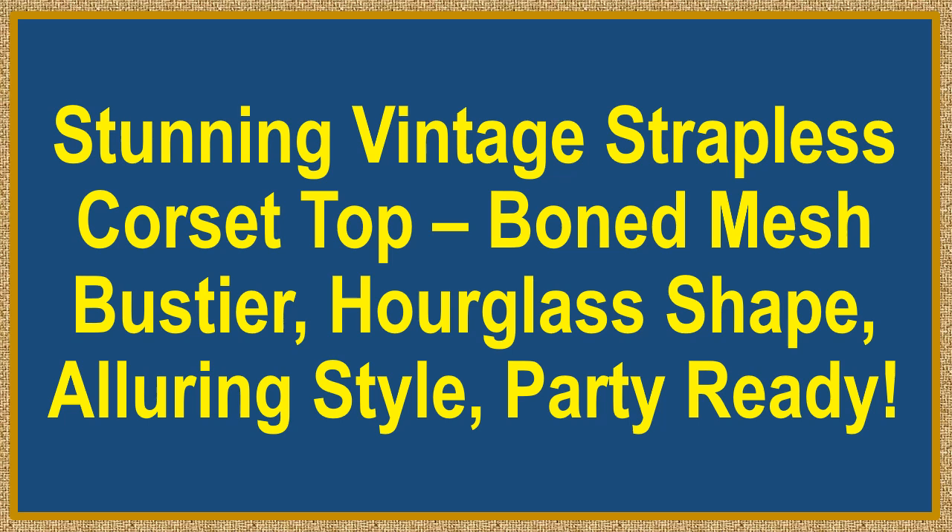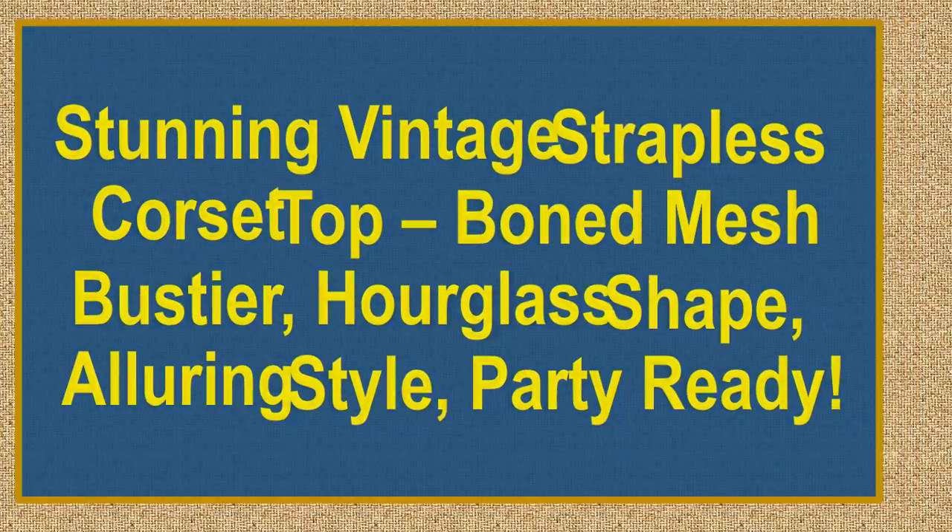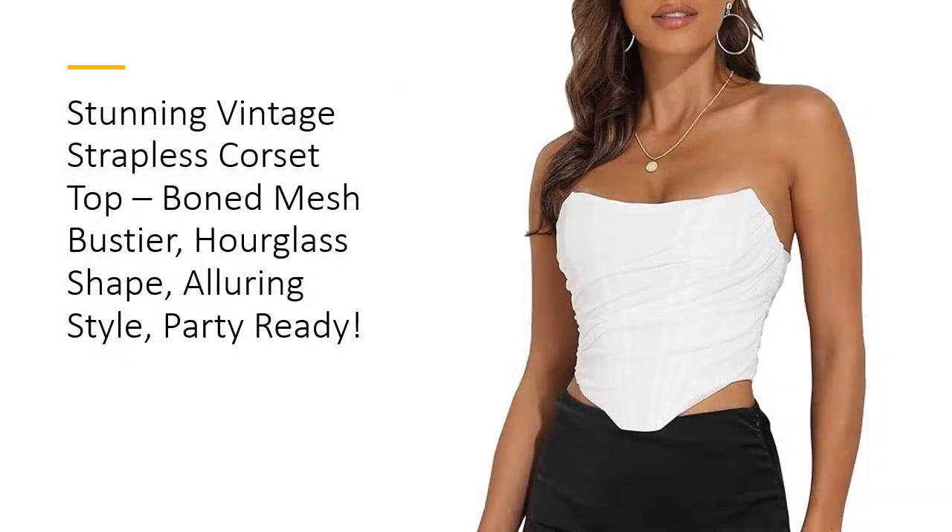Stunning vintage strapless corset top, boned mesh bustier hourglass shape, alluring style, party ready. Embrace confidence and allure with this women's vintage strapless mesh bustier corset top, crafted to create a flawless hourglass figure and elevate your style.